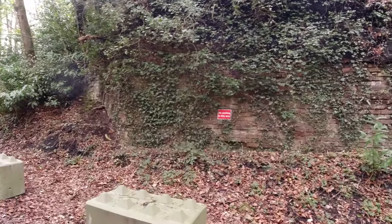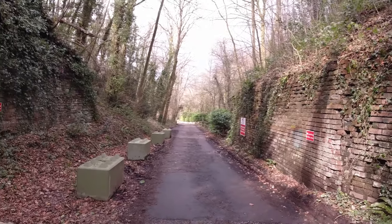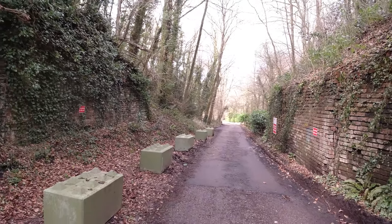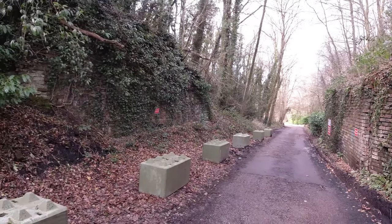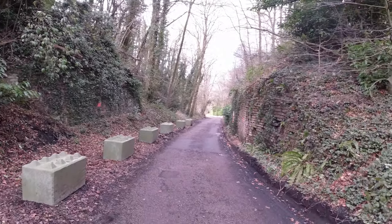I'll give you some information about Greyfields Colliery very shortly. Greyfields is near High Littleton. Let's go and explore the actual colliery itself.